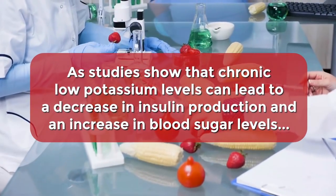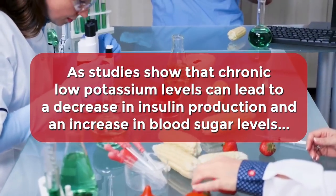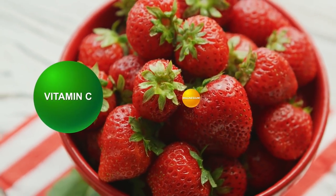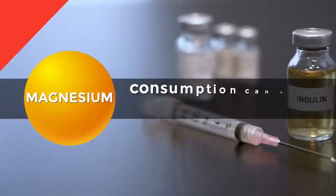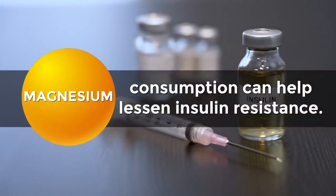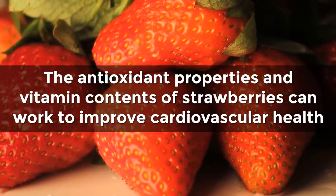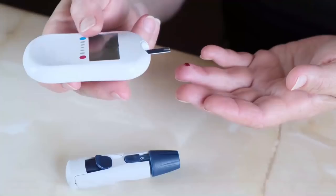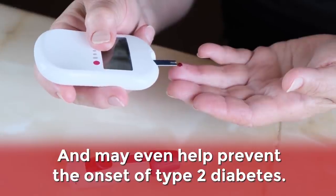Meanwhile, as studies show that chronic low potassium levels can lead to a decrease in insulin production and an increase in blood sugar levels, the potassium within strawberries can provide extra diabetes-fighting benefits. Plus, strawberries are a great source of both vitamin C and magnesium. Research shows that vitamin C can reduce post-meal blood sugar spikes, regular magnesium consumption can help lessen insulin resistance, and the antioxidant properties and vitamin contents of strawberries can work to improve cardiovascular health, which can lessen the effects of diabetes, and may even help prevent the onset of type 2 diabetes.